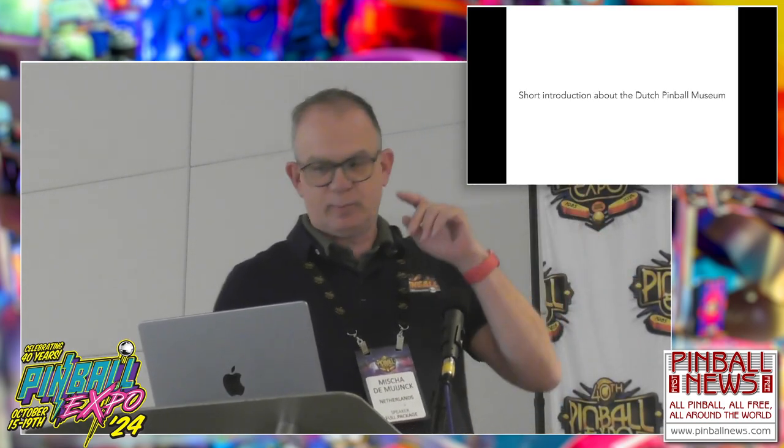Thank you for inviting me, Rob Berg and staff. Thank you, Gerard, for giving me the opportunity to talk about your museum — our museum we are so proud of. My name is Michel de Meunck. My daytime job is teaching photography, and I'm a volunteer at the Dutch Pinball Museum for one day a week. I'll give you some introduction about the Dutch Pinball Museum and why you should really come there.